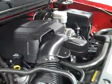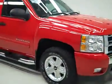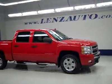If you'd like to see more pictures along with the full description, or to take a look at one of our other more than 450 trucks and SUVs, visit lensauto.com.